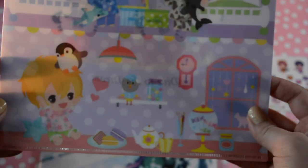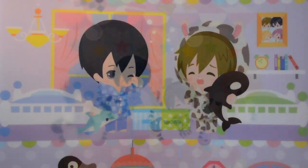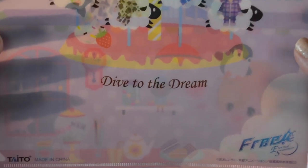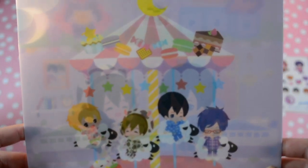This one is so cute — they're in a house, dressed in their pajama kigurumi sets. On the back it says 'Dive to the Dream' and they're on a little carousel with all sorts of sweets.